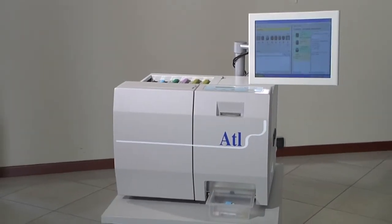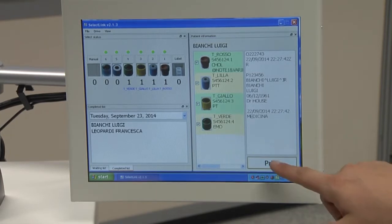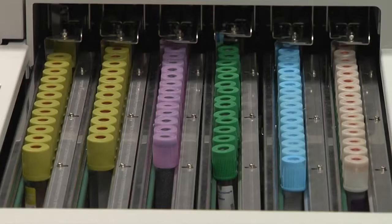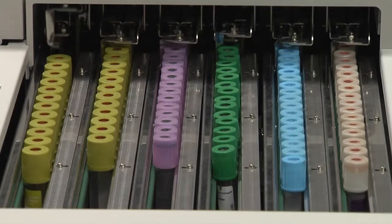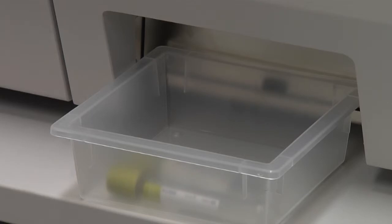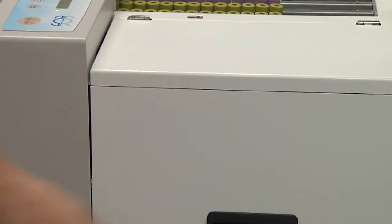The ATL system is capable of automatically labelling test tubes, showing on the labels produced all the information necessary for the sampling, such as the patient's identification code, the type of test to be carried out, the sequence of the test tubes to be used during the sampling, and any other information that may be required.